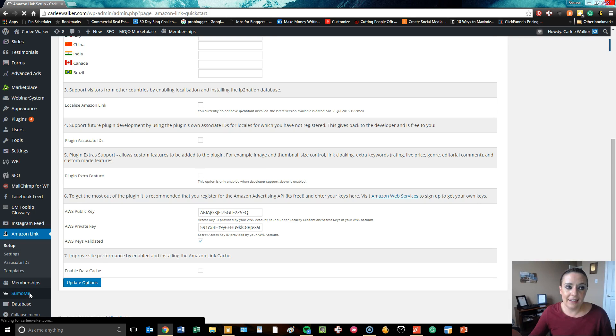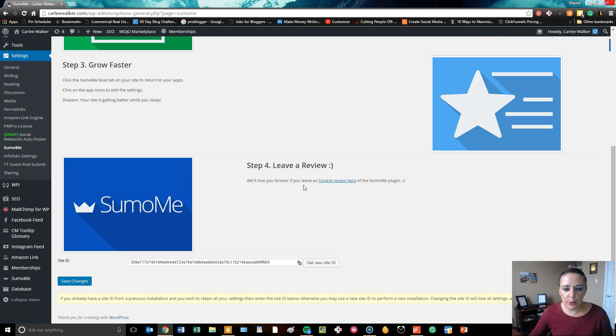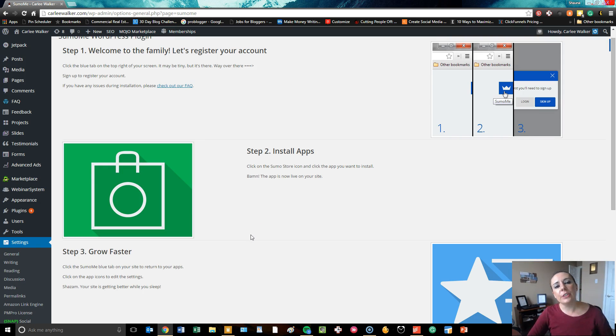Sumo Me — like I said, this is a monster in and of itself, but it is so vital. We've gotten a site ID for her. What Sumo Me allows her to do is have things like a welcome mat, which is a pop-up to collect email subscriptions, and then also something on her sidebar that does the same thing. In addition to a few other really cool items on her site, she can go in and look at different heat maps to see what people are attracted to on her site, and also review her Google Analytics that way as well. So that is just how we did it for Carly.